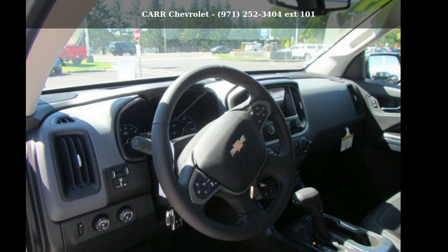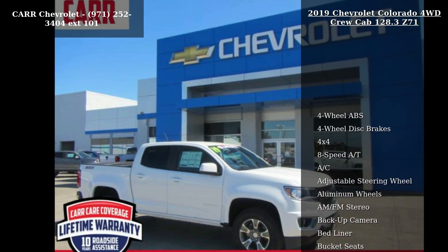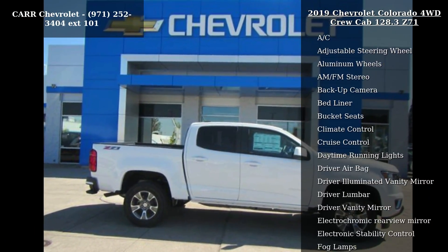Presenting the Chevrolet 2019 Colorado 4WD Crew Cab 128.3 Z71. If you are looking for a first-rate auto, this one could be yours today.